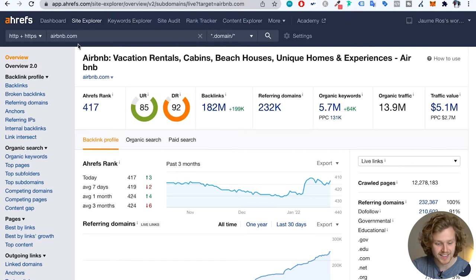The first thing I'm going to do is add the Airbnb URL to Ahrefs and take a look at an overview of their traffic. So they're getting around 14 million in monthly traffic, that's a lot of keywords, very high domain rating and URL rating for that homepage, and an Ahrefs rank of under 500, which is very, very impressive.